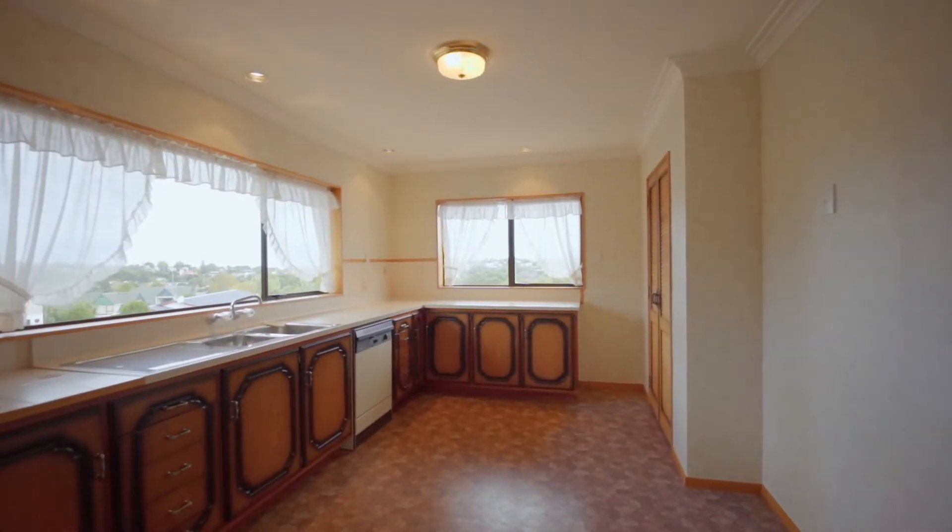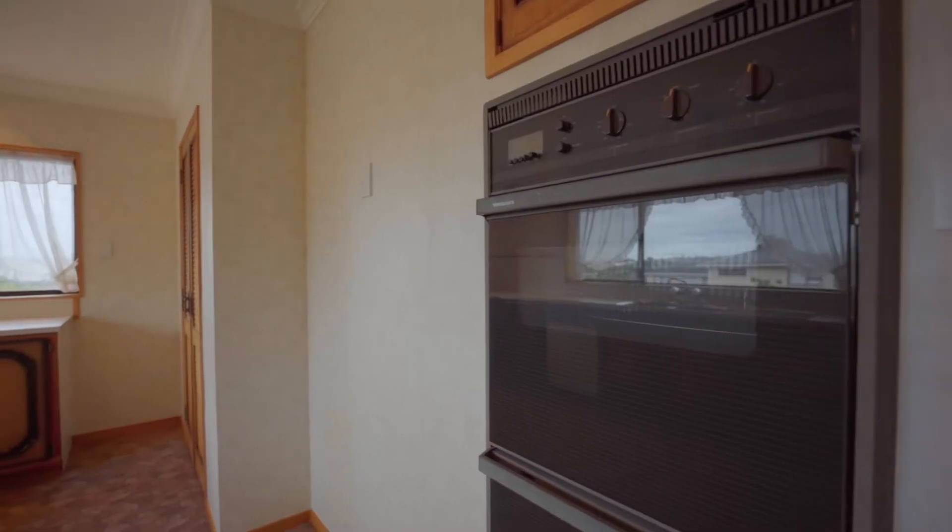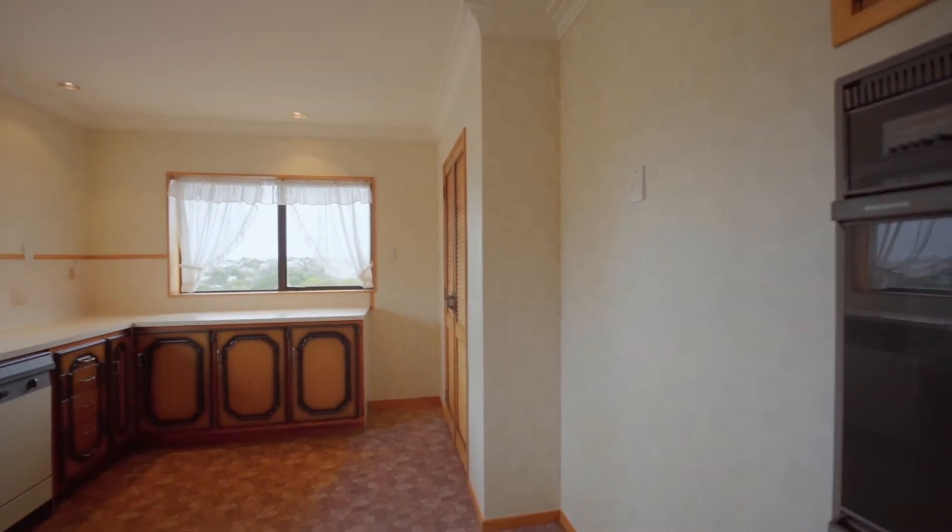Saloon doors lead into the 1980s kitchen — very high end for its era — with a brand new Smeg clock oven and brand new dishwasher.